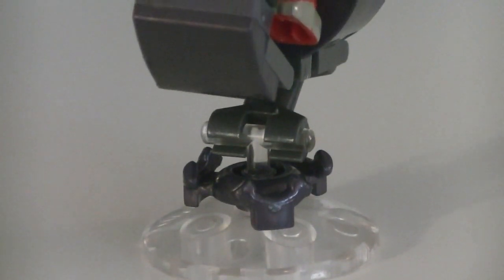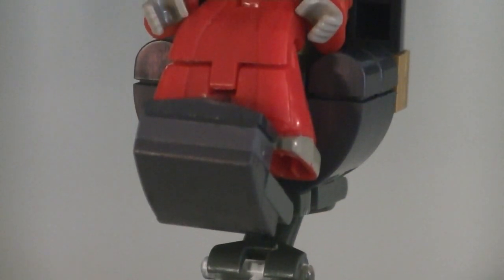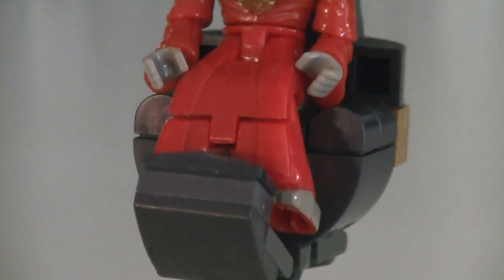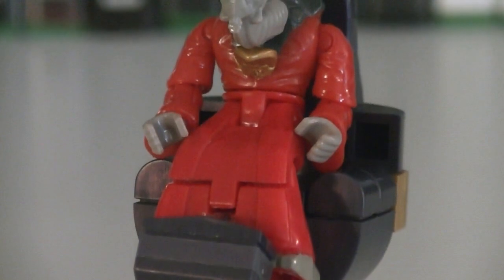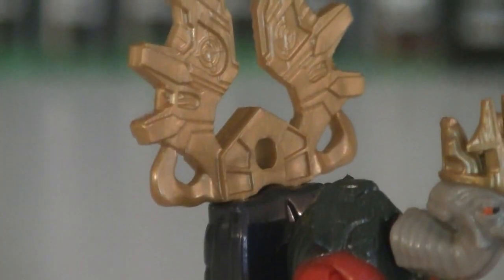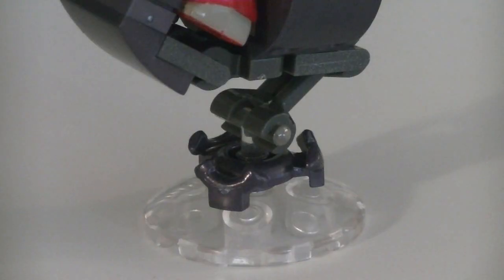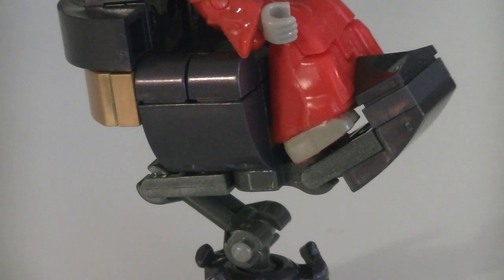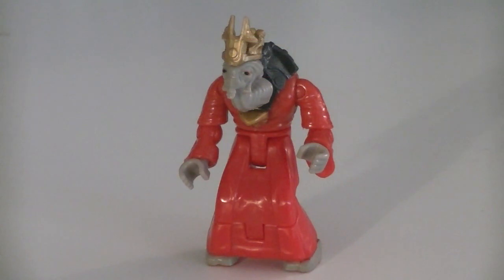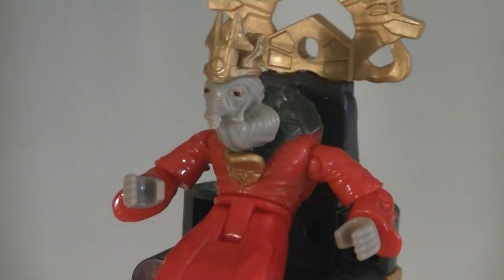The final minifigure is the brand new Prophet of Truth. He comes with a buildable gravity throne, which is primarily built out of indigo, gray, and gold blocks, and he can comfortably sit in it. His robes are molded in a crimson red color with gold detailing, gray for his skin, and red for the eyes with black pupils. On the back of the throne is a unique gold piece with some really nicely sculpted detail, and on the bottom is a clear translucent base to give it the appearance that it's actually floating, plus a couple hinges for a little bit of movement. The Prophet can be removed from the seat altogether, and up close you'll see they've packed plenty of sculpted detail into him. He's also the first Covenant minifigure to feature the new arm articulation, which is hopefully a sign of things to come.